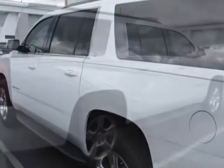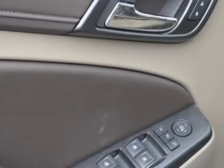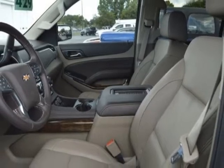Additional options for this vehicle include power driver's seat, touch screen, phone, and driver airbag. Call 888-817-5744 or email our friendly sales staff today to schedule a test drive.